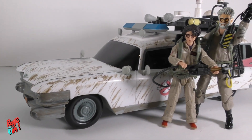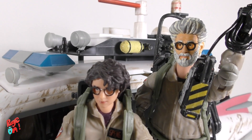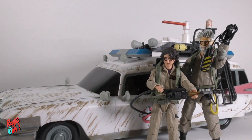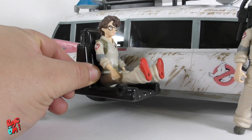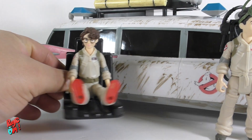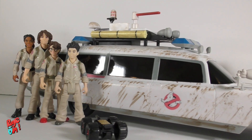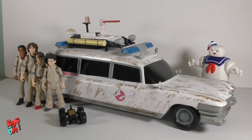Here's my custom Egon Spengler — I made a video about him, you can check all my videos. As you can see, the Ecto popcorn bucket is a little small for these figures, but for the Fright Feature kits, it's perfect! This would be amazing if the doors could open and I could make them fit inside with the chairs and everything. So Hasbro, why don't you make a bigger one for the Plasma Series? Come on, we're waiting!